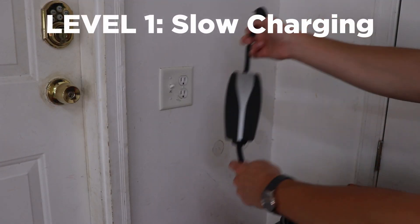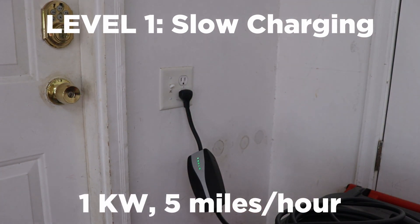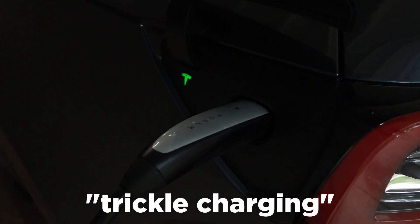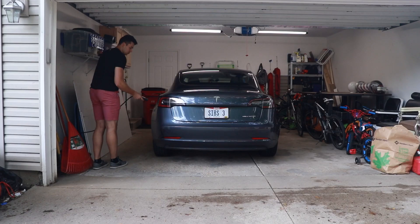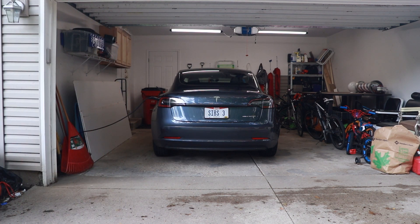I'm going to quote some charge times for these different power levels, but just know that it varies by vehicle, your state of charge, and different environmental conditions. These numbers are just based on my experience with my Model 3. Level one is slow charging — you're going to get around one kilowatt of power, but that isn't that much when you're charging something as big as a car. You may hear this called a trickle charge, as it takes a long time to fully charge the vehicle. When I trickle charge with my Model 3, it takes around 20 hours to add 100 miles of range, at a rate of about five miles per hour, which means a full charge takes over 60 hours. But if you aren't driving a ton, you can easily add 40 to 50 miles overnight and have enough to drive the next day.